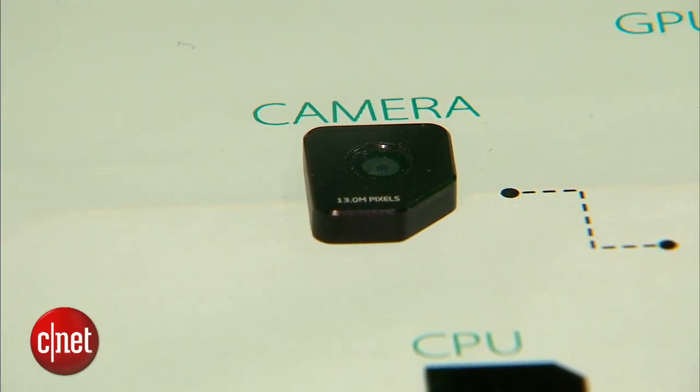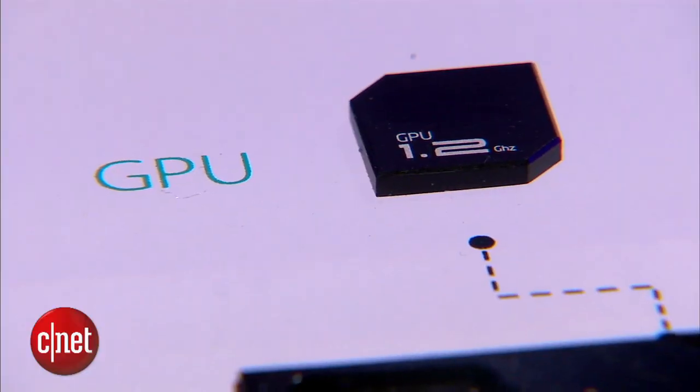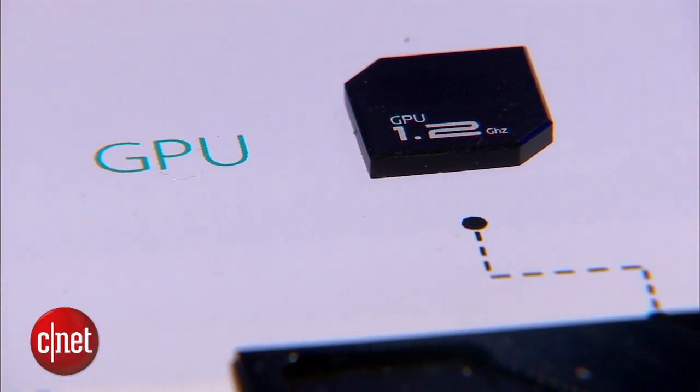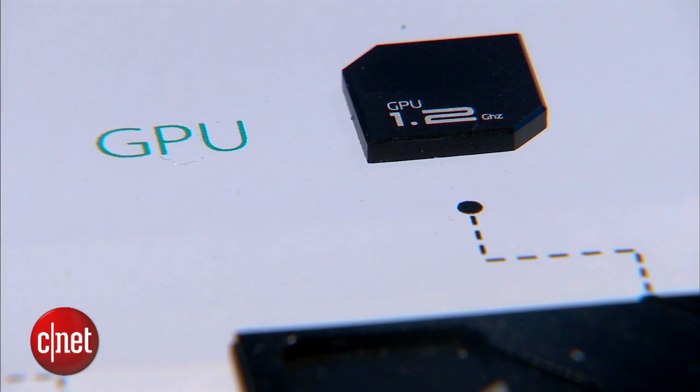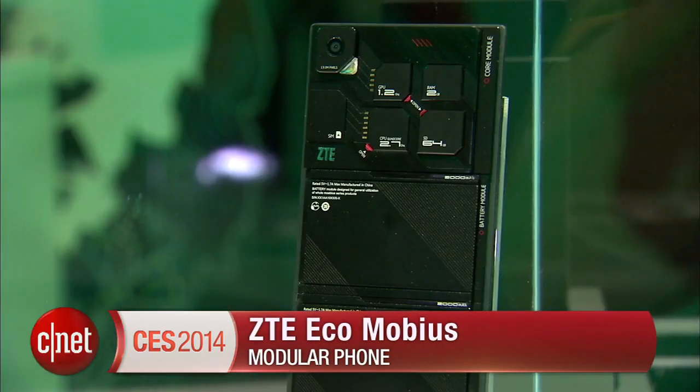So you can switch out your 8 megapixel camera lens for a 13 megapixel camera lens and keep the same phone. Another example: say you're going on a road trip and you know you're going to play a lot of mobile games — you could switch out your GPU for a more high-end and powerful one. Other examples include switching out your RAM, your ROM, and even your mobile processor.